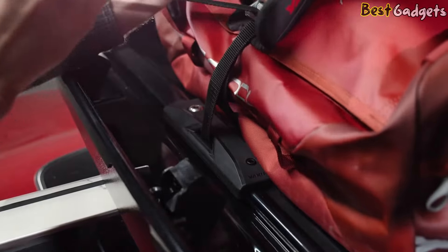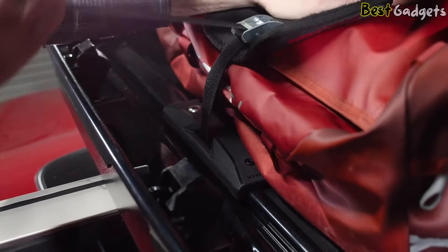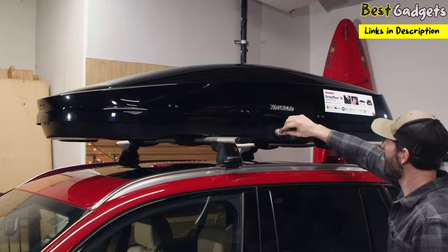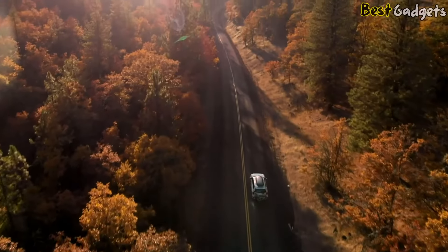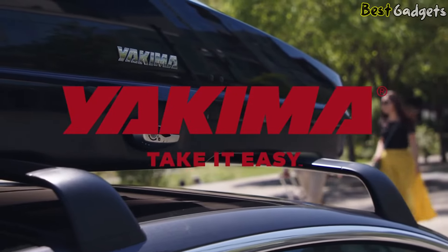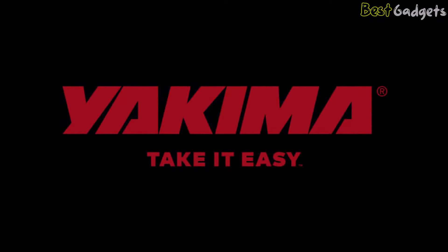There are also integrated spots to secure straps and keep your items from shifting while in transit, and you have the option of replacing the locking cores to allow a single key to lock or unlock all of your Yakima products. All in all, we think this is a fantastic option for anyone who doesn't want a lot of hassle when it comes to their roof box.